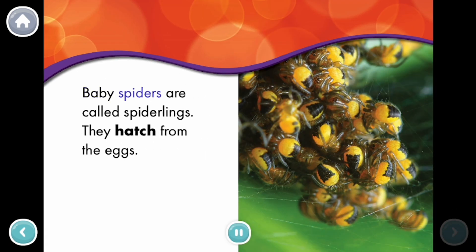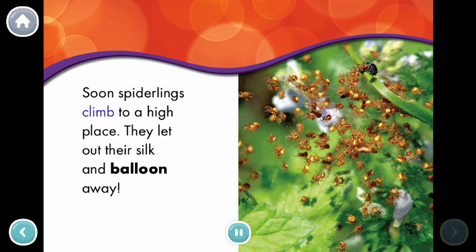Baby spiders are called spiderlings. They hatch from the eggs. Soon spiderlings climb to a high place. They let out their silk and balloon away.